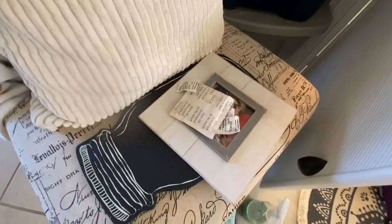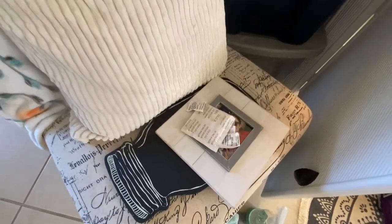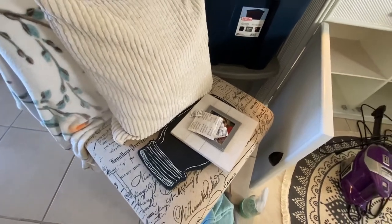Never throw away your desiccant packets. Put them in with your jewelry or anywhere you think you're going to have moisture — always save those. They're very good for you.